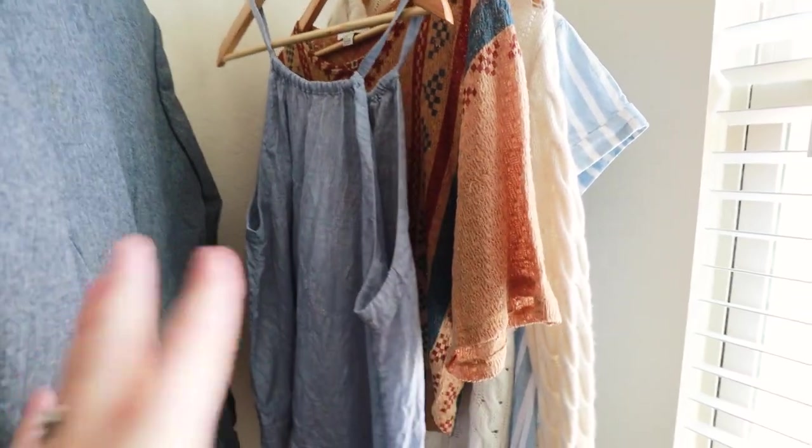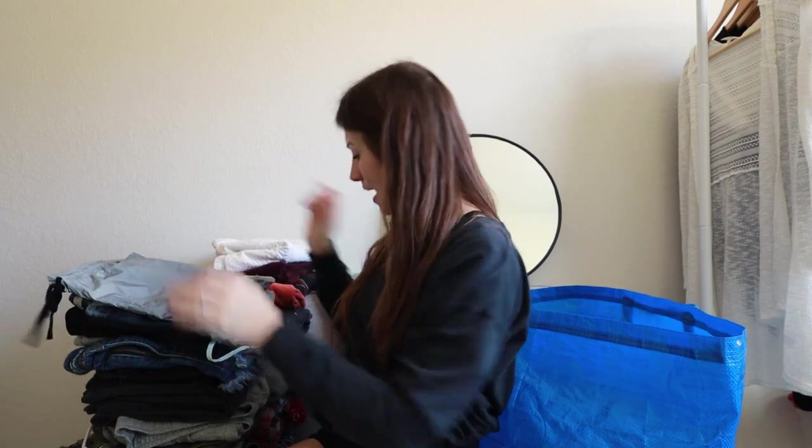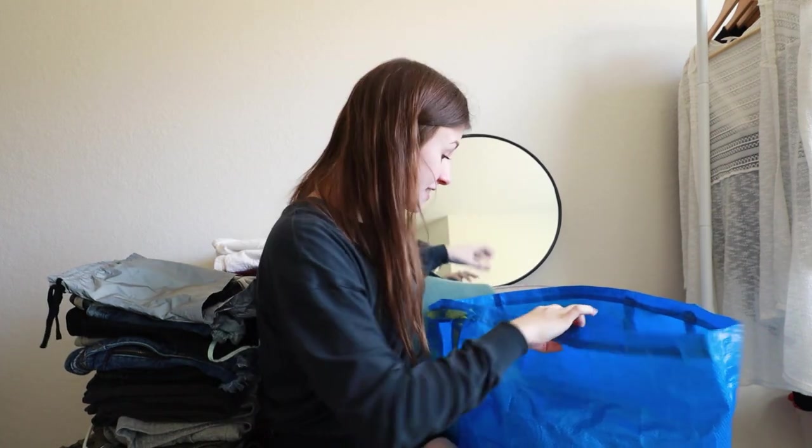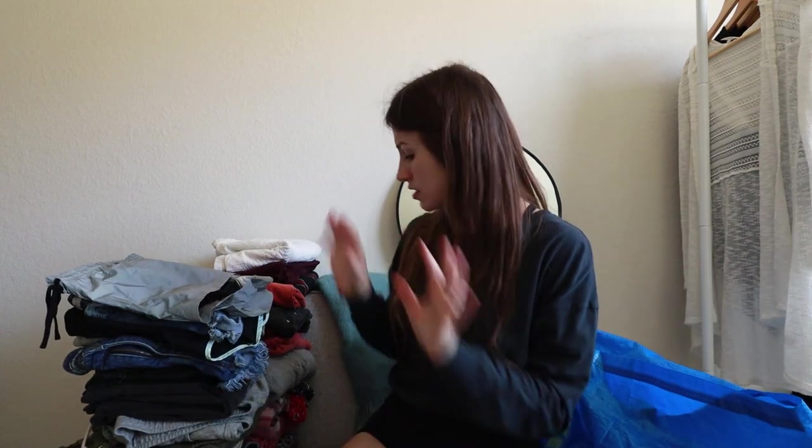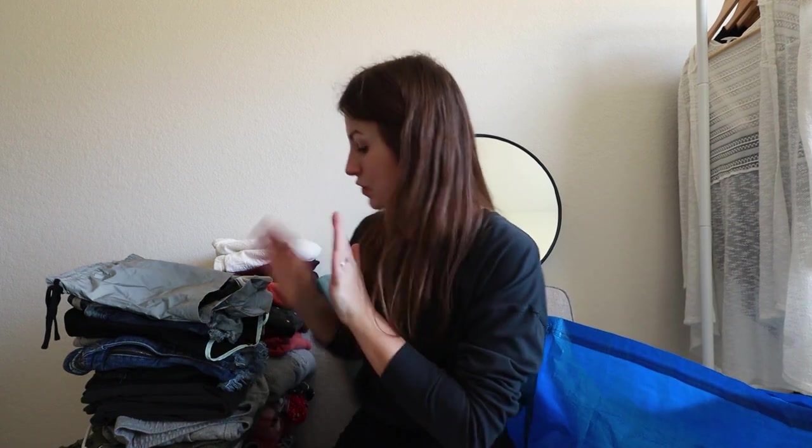These additional four items were a part of that haul, so each one was about that 88 to 90 cent range. That is it for today's haul. About half of it I am taking to buy, sell, trade stores and the other half I am reselling myself — about 35 pounds each way. That is it for today's haul, I hope you enjoyed it.